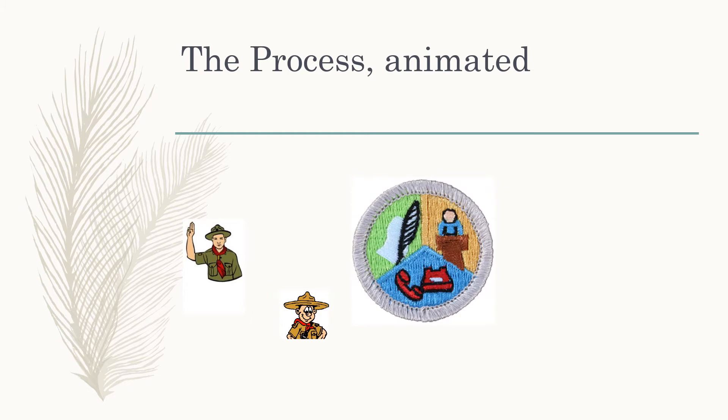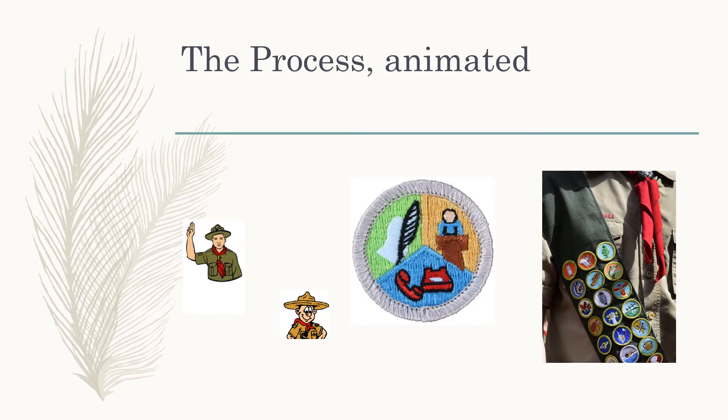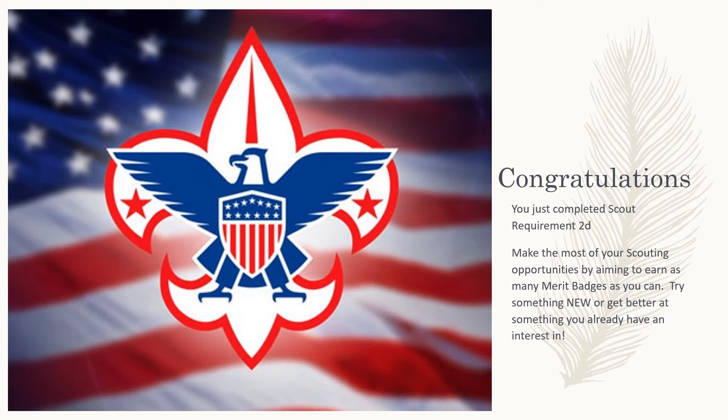Once all the paperwork is done, you'll be issued your merit badge at the soonest possible opportunity. In Scouting, we follow instant recognition — as fast as we can get you recognized for the hard work you did, we need to put that badge in your hand so you can display it on your merit badge sash. You'll be recognized formally again along with rank advancement and any other work you've done at the Court of Honor. Congratulations — you just completed Scout Requirement 2D. Make the most of your Scouting opportunities by aiming to earn as many merit badges as you can. Use merit badges to try something new or get better at something you already have an interest in.